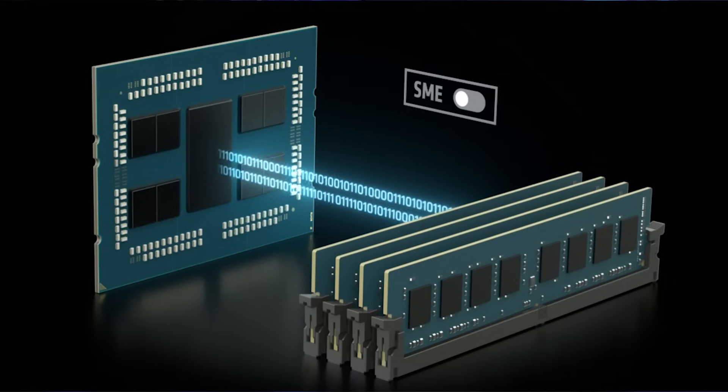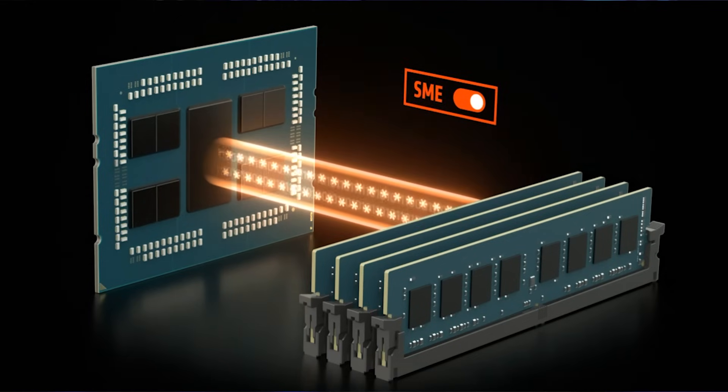This is a 128-bit advanced encryption standard engine integrated into each of the eight memory controllers found in an AMD EPYC processor. This helps safeguard against internal security threats with encrypted data protection,